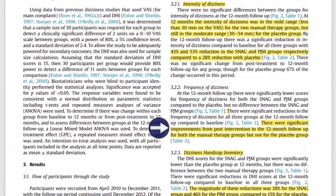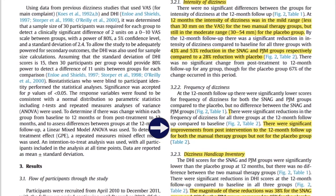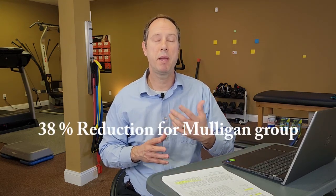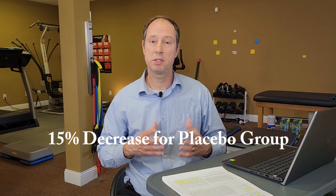They also measured the frequency of dizziness, finding significant improvements in both manual therapy groups but not in the Placebo Group. Using the Dizziness Handicap Inventory, the magnitude of reduction was 38% for the Mulligan Snag Group and 46% for the Maitland Group, compared to only a 15% change for the Placebo Group. This looks very positive for both styles of manual therapy.